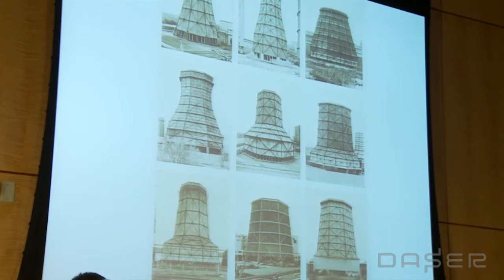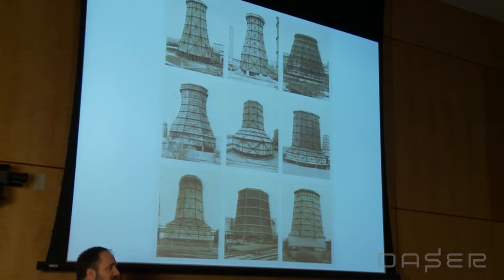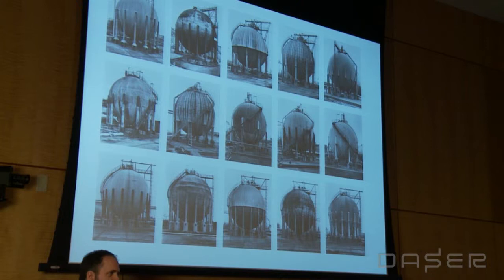The Bechers were searching out and documenting factories, cooling towers, and gas tanks. For over 40 years — Bernd Becher died in 2007 — they continued to document these things that were being lost. They also taught, sorting things into categories and typologies and exhibiting them in large grids. When I showed these Palomar Observatory plates, which as far as I can tell had never been exhibited before, I put them into a Becher-style grid.